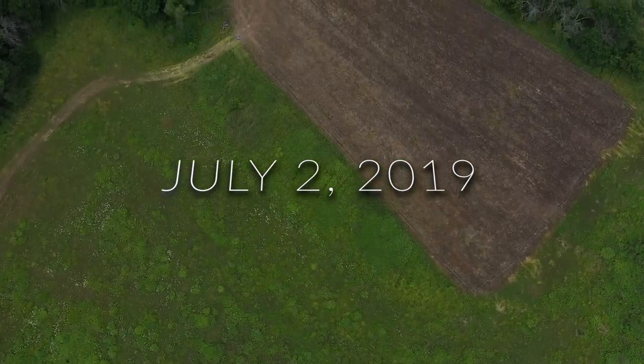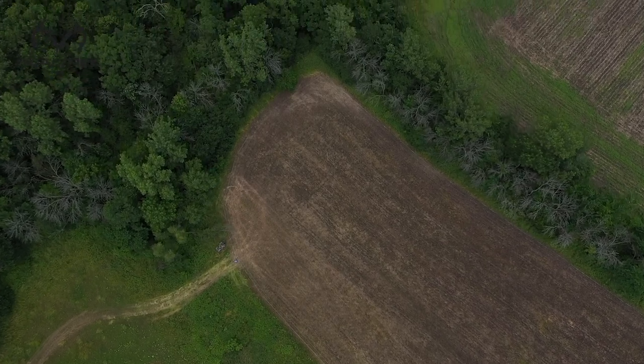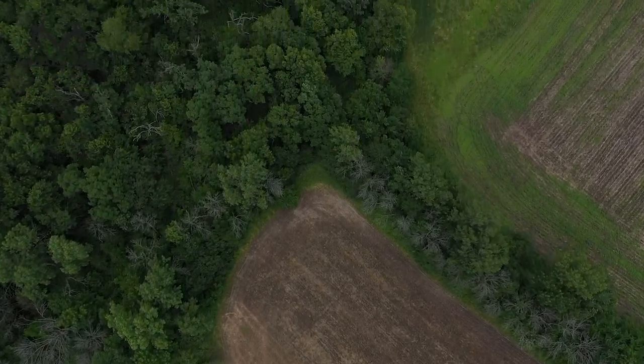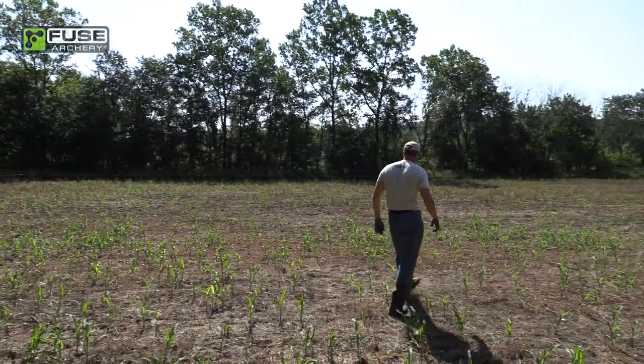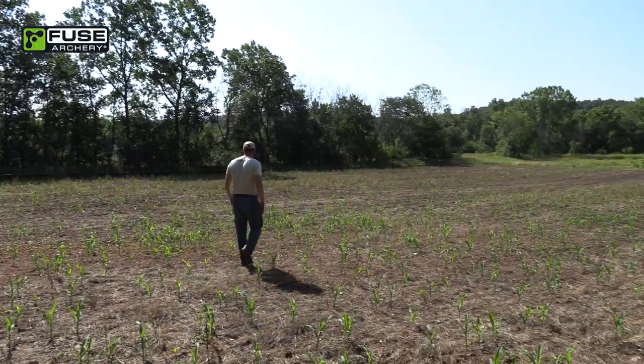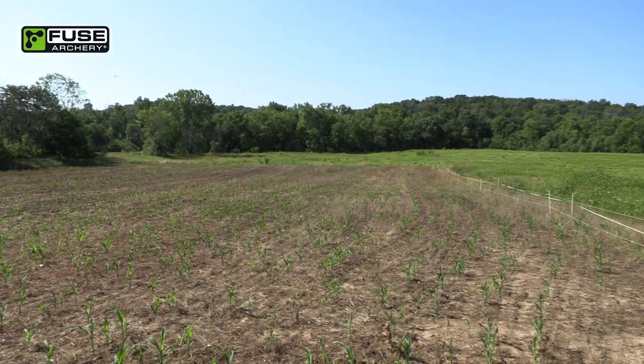It's July 2nd and I'm back down at this food plot — this little corn plot that we put the Hot Zone fence around about a week ago — checking on it to make sure it's still clicking away, and it is. It looks like the deer aren't getting in there. The corn has come up quite a bit; some of the spots where they were bare before you can see corn stalks now.